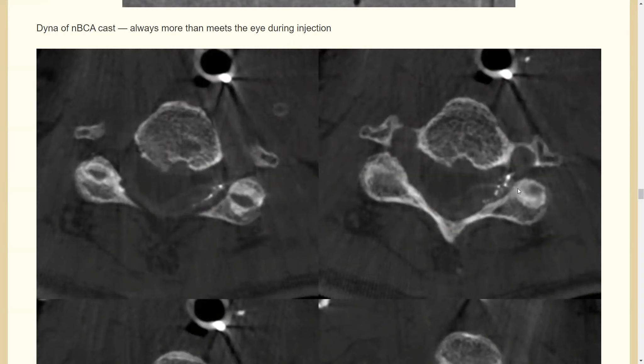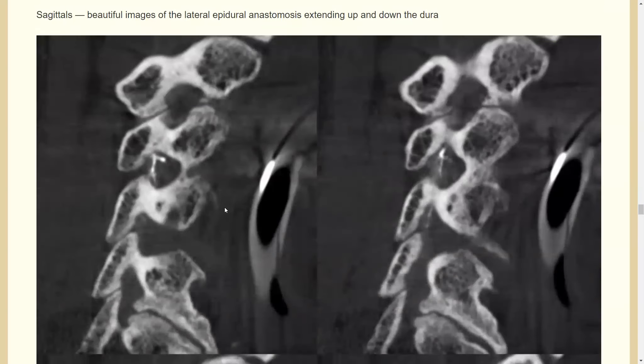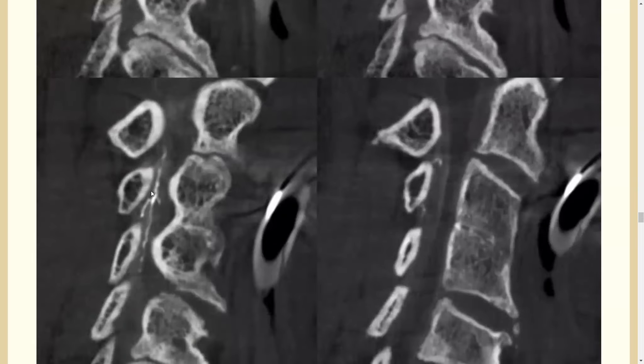The NBCA cast — there's always more than meets the eye. On the DynaCT you can see there's more glue than was visible on the roadmap or live subtraction view. There's a lot more glue in a good space, filling the area well. The sagittal views are also encouraging — you can see how far it fills, extending much further than you can appreciate on the live screen during injection. You have to know that happens and not overdo it.